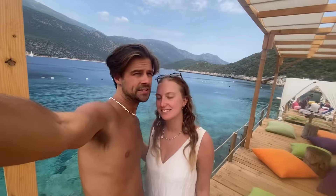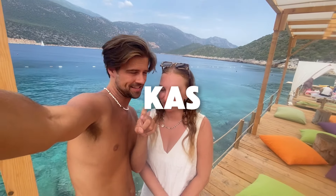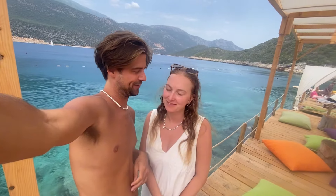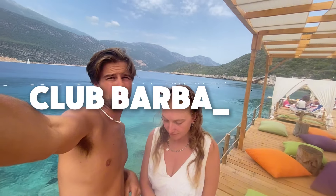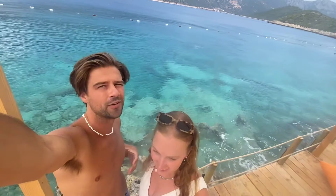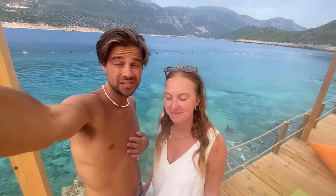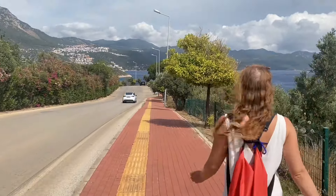We arrived in Kaş — spelt K-A-S with a little cedilla underneath — and we're at this beautiful hotel with stunning turquoise water in the background. We're on to activity number four!